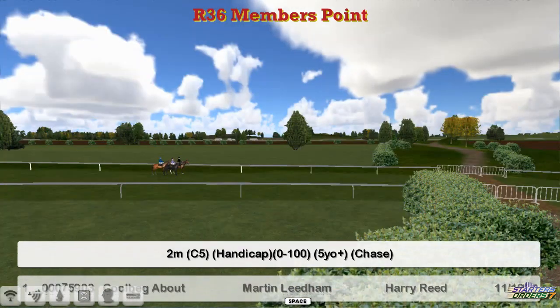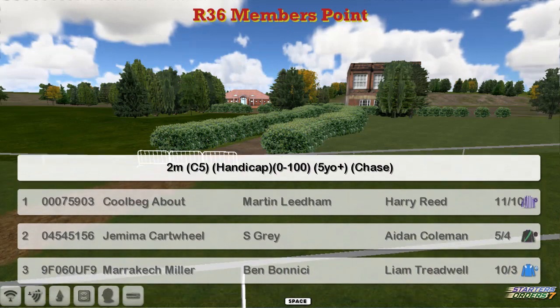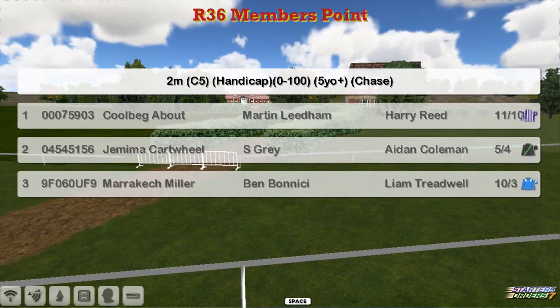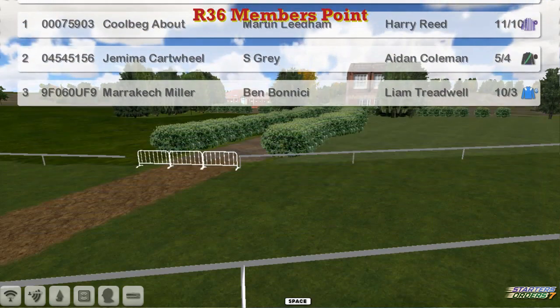From Leopardstown to Chattersley Court, in the heart of Worcestershire, for a two-mile hunter chase. Just three runners: Corbegg About for Martin Liedem, Jemima Cartwolf for Stu Gray, and Marrakech Miner for Ben Benici.